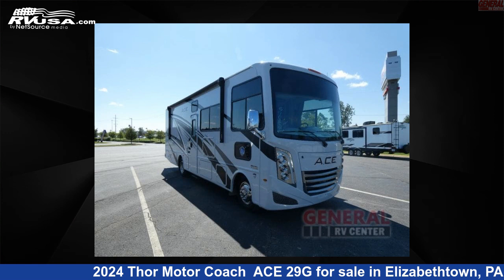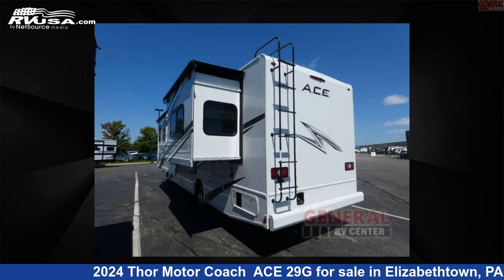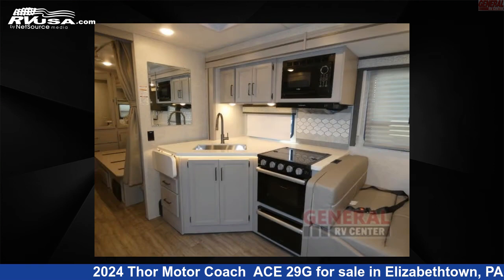This 2024 Thor Motor Coach Ace 29G is a Class A RV located in Elizabethtown, Pennsylvania, and is offered for sale by General RV Center. Click the link in the video description to visit RVUSA.com and see more photos as well as the current price.